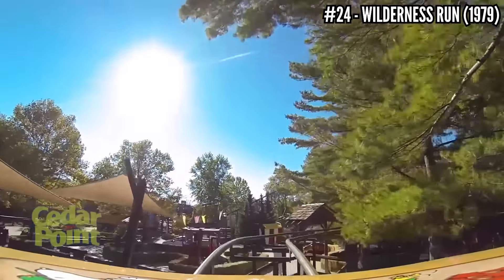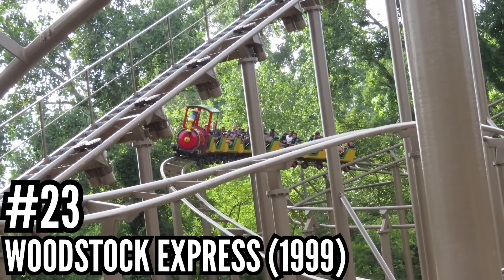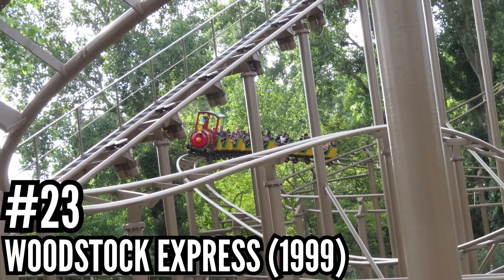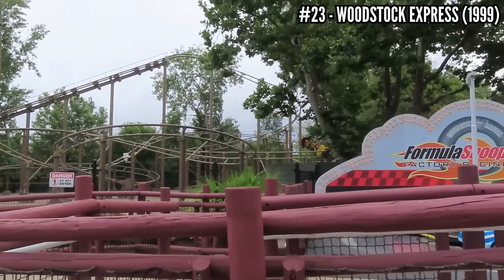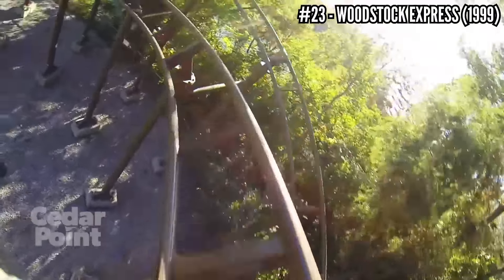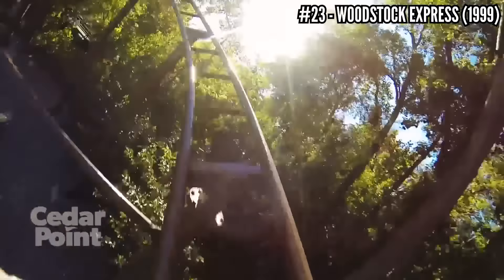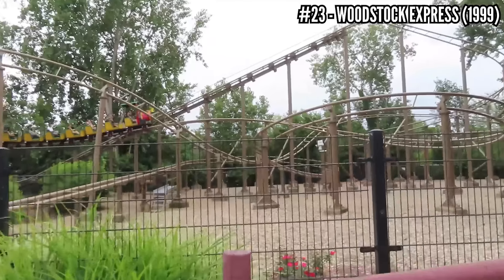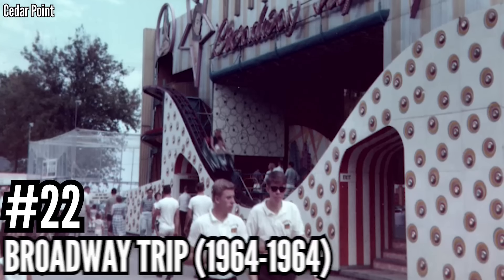In 2014, this adopted its new name, Wilderness Run, fitting in with the Camp Snoopy area of the park. Number 23: Woodstock Express, a Vekoma Junior Coaster, opened in 1999. For as many coasters Vekoma has opened over the last 40 years, this is the only one that landed at Cedar Point, just across the path from Wilderness Run. This is a step up from a kid's coaster to a family coaster — 43 feet tall, 1,100 feet of track, 28 miles per hour, a common mid-size compact coaster the whole family can enjoy.